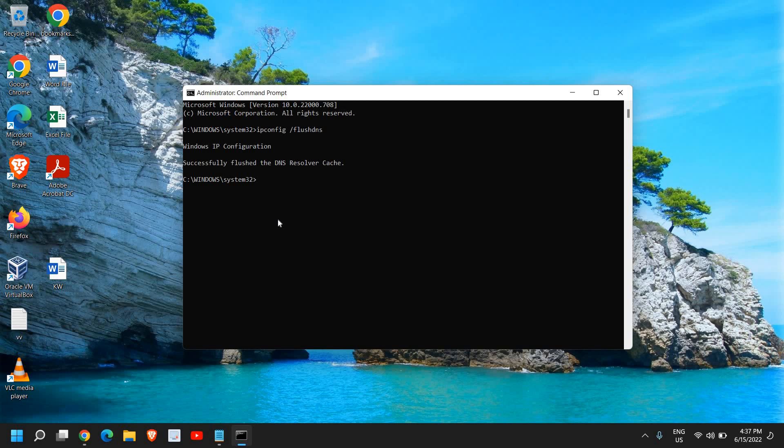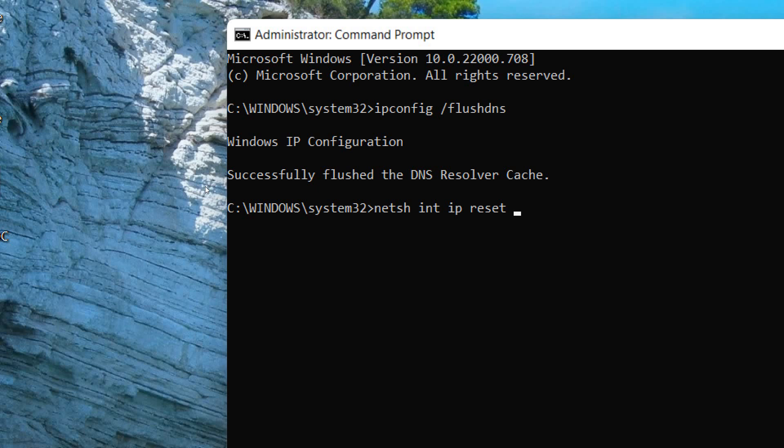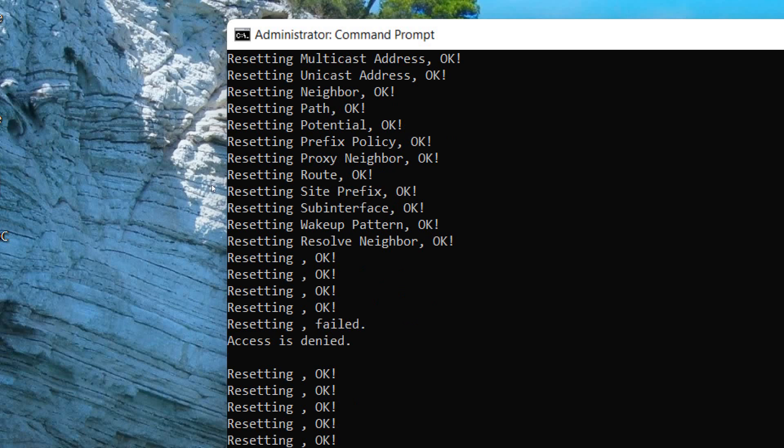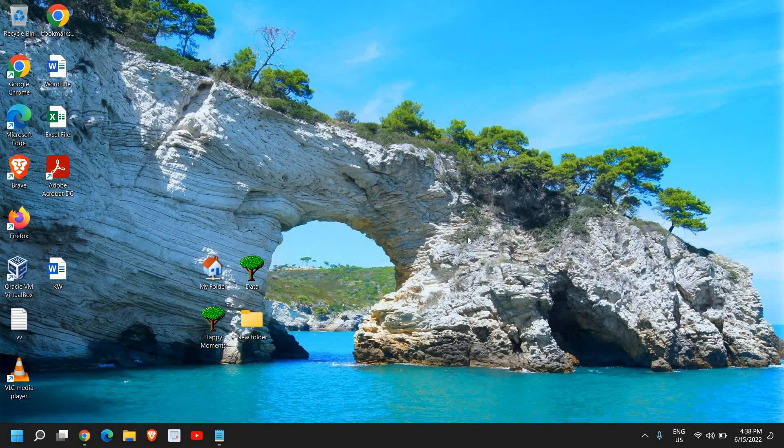Next, reset the IP address by typing netsh int ip reset and hitting Enter. This will reset the network. Restart the computer and see if that works. These commands will be in the description box for easy copy-paste.